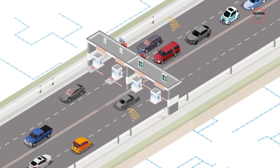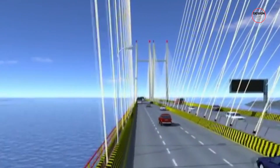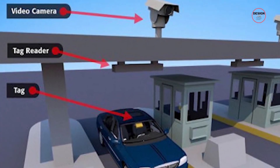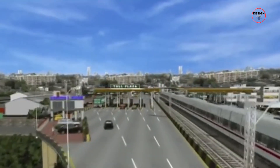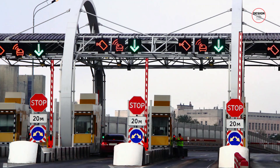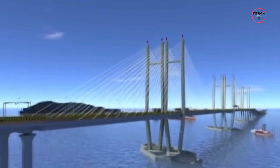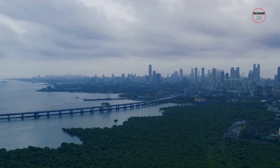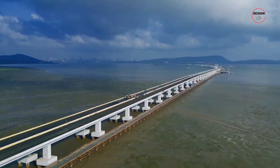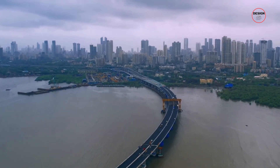One standout feature is the bridge's innovative tolling system. The Mumbai Trans Harbour Link introduces an open road tolling system — a pioneering concept in India. This advanced system enables vehicles to seamlessly pay tolls without the need to stop at a traditional toll booth, utilising electronic toll collection technology and automatic number plate recognition cameras. This ensures smooth traffic flow and reduces congestion, enhancing the overall experience for commuters. This forward-thinking approach to toll collection sets a new standard in transport infrastructure in India, symbolising progress and innovation.